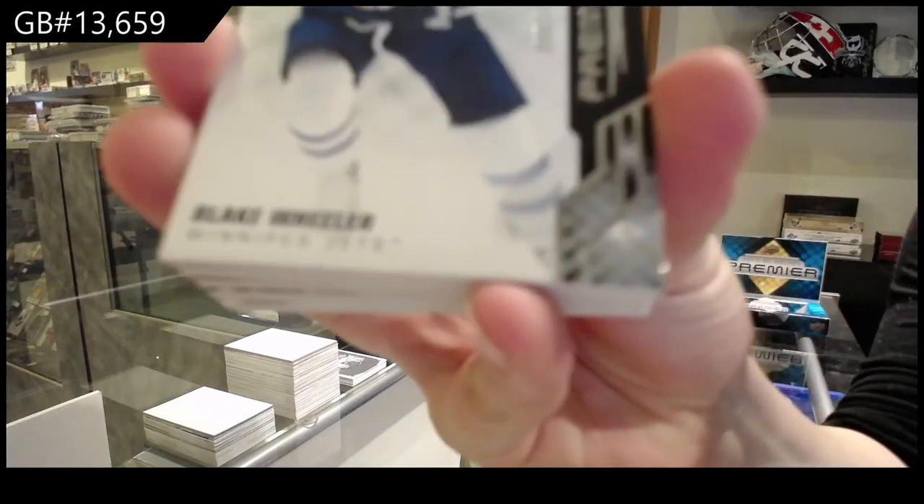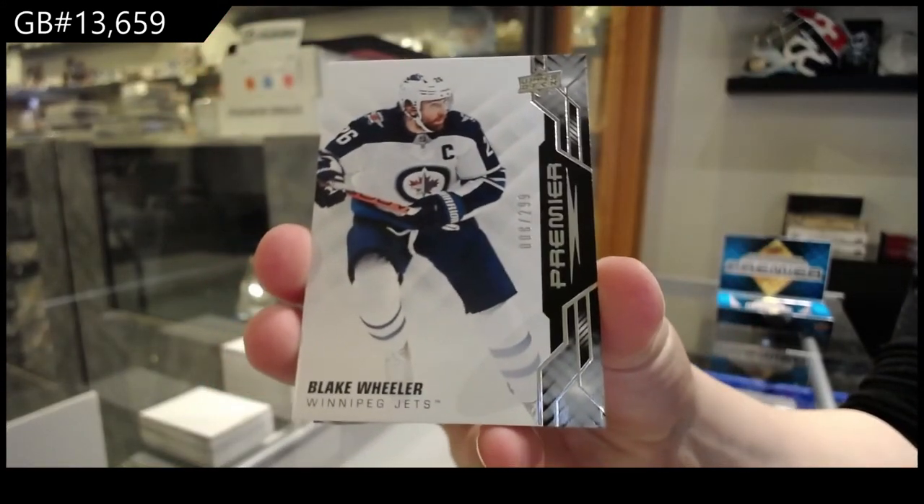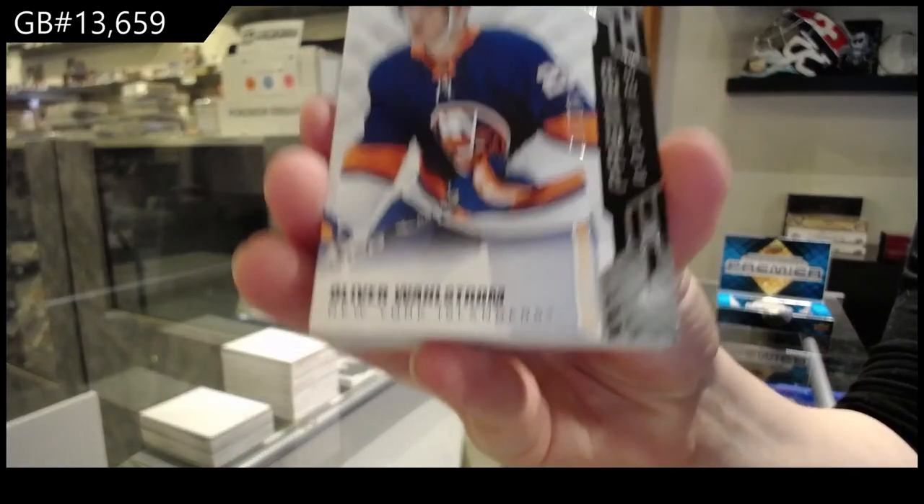Base card number to $2.99 for Winnipeg, Blake Wheeler. Number to $1.99 for the Islanders, Oliver Wallstrom.